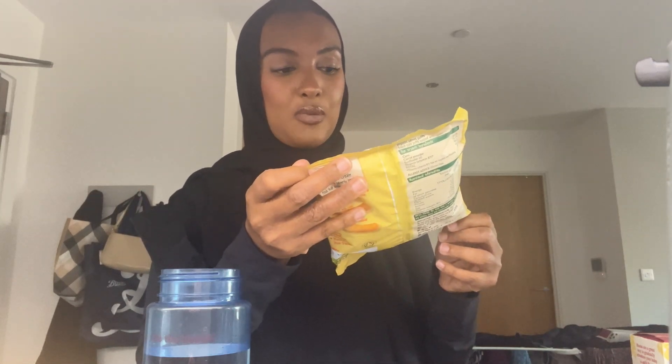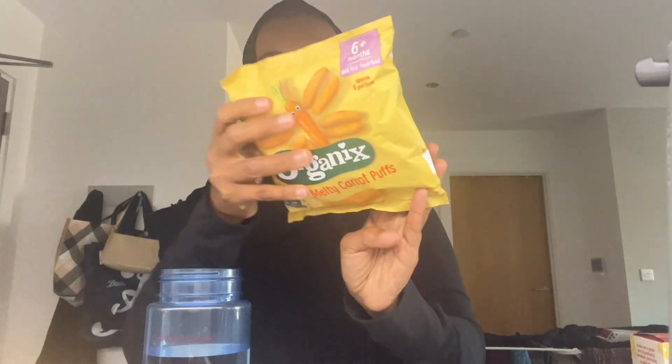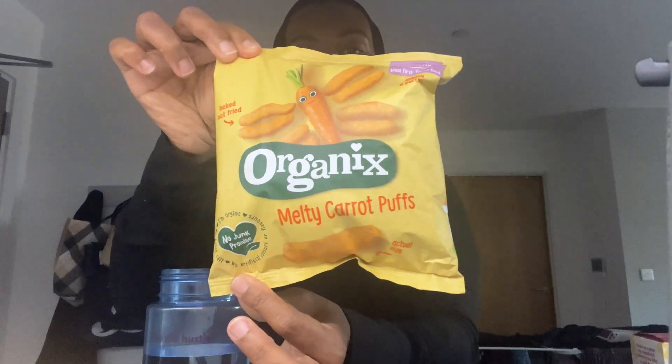I don't know if you guys have tried these snacks before, but let me know in the comments section if you have. These are organics melty carrot pots and they are six months plus. She hasn't tried them before — this is the first time I'm going to be trying some snacks for her.